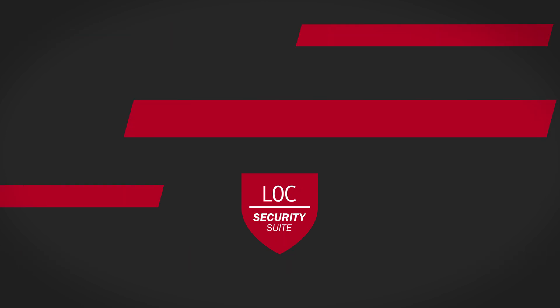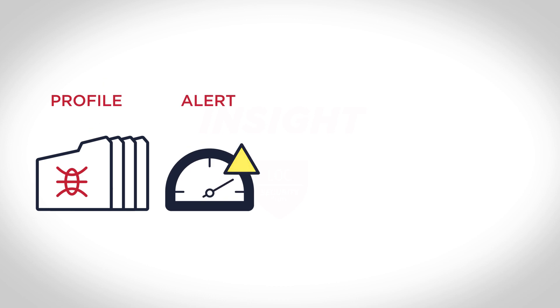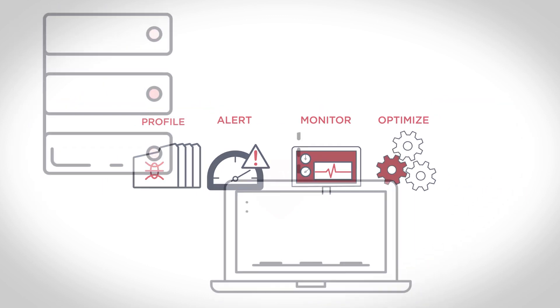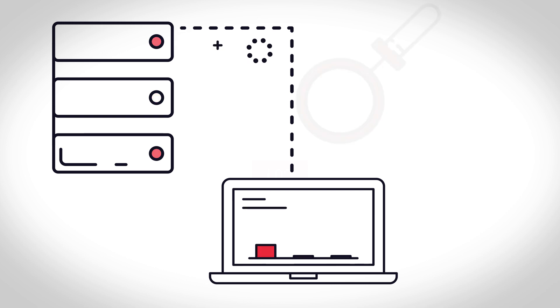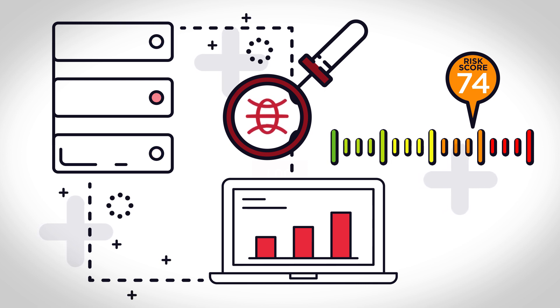Insight intelligently addresses your business's unique IT security needs. Combining threat profiling, security alerts, continuous monitoring, and advanced optimization, LOC Insight gives you the big picture so you can spot security risks before they cause trouble for you and your customers.